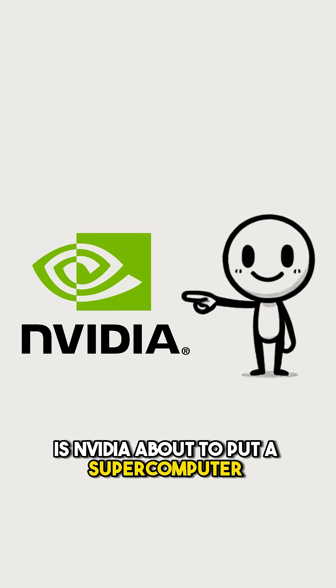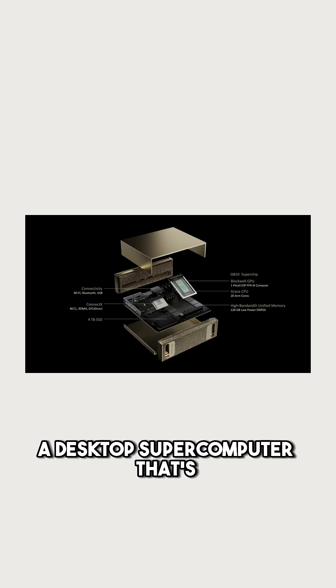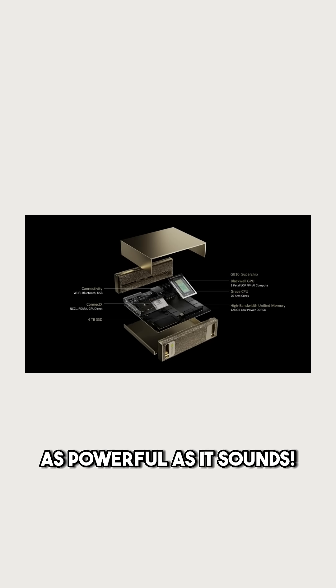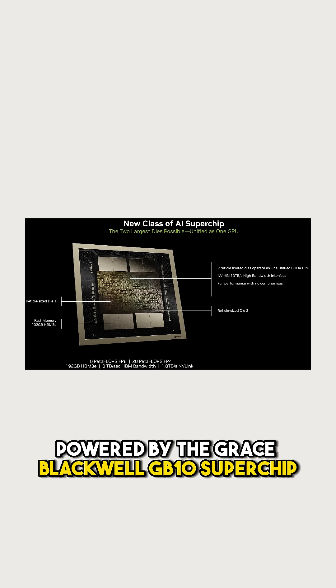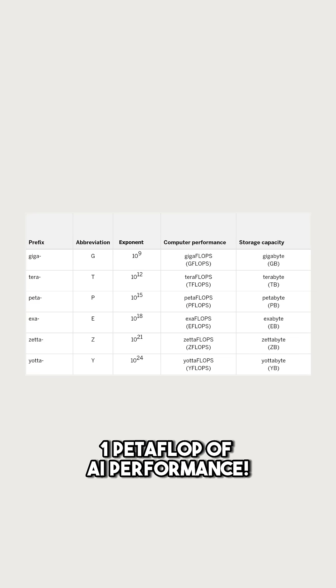Is NVIDIA about to put a supercomputer on your desk? At CES, NVIDIA dropped jaws with Project Digits, a desktop supercomputer that's as powerful as it sounds. Here's what makes it revolutionary. Powered by the Grace Blackwell GB10 Superchip, it delivers a staggering one petaflop of AI performance.